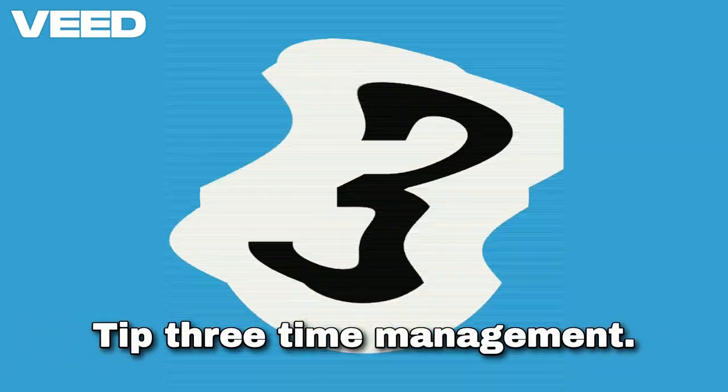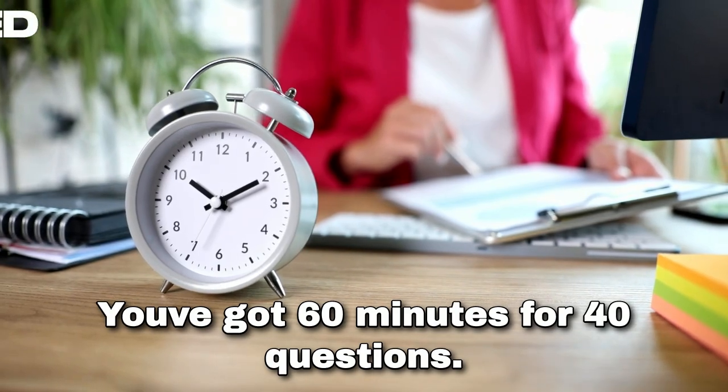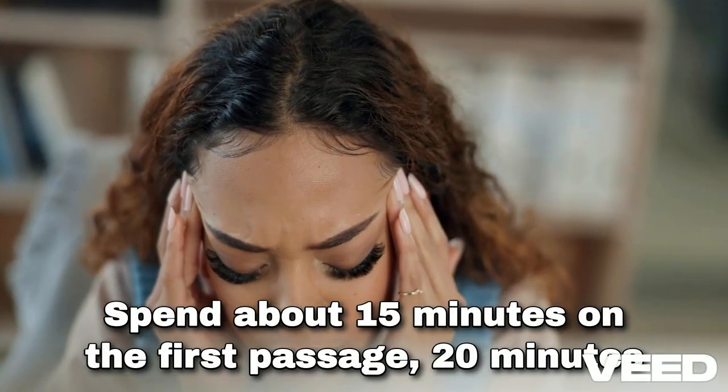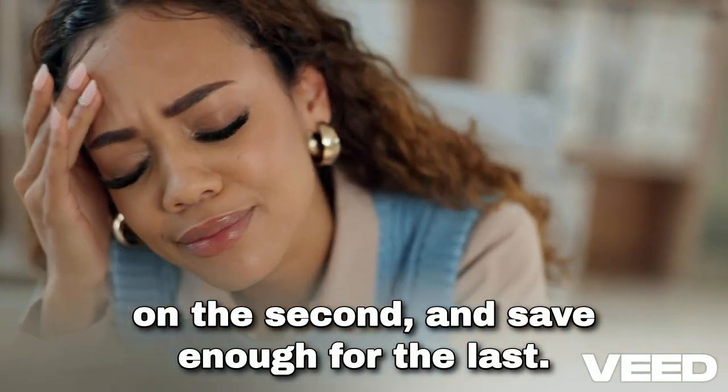Tip three: time management. You've got 60 minutes for 40 questions — allocate your time wisely. Spend about 15 minutes on the first passage, 20 minutes on the second, and save enough for the last.